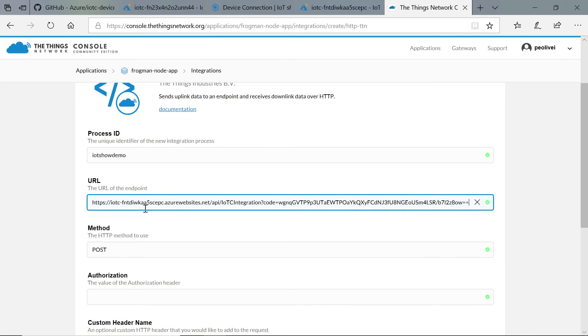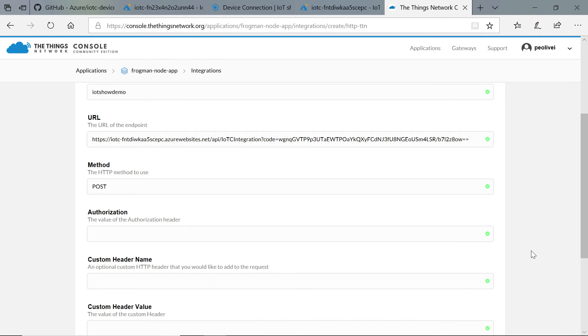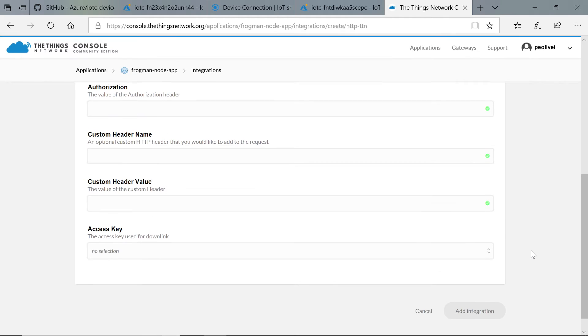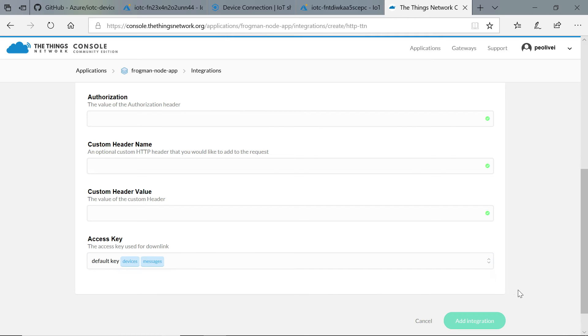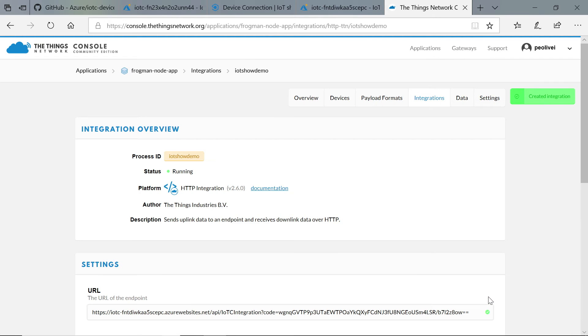We paste the Azure function URL here, then we're going to send a POST request. We need no authorization — that's because the Azure function endpoint URL is already protected by a function key, so everything is secure. We don't need any custom headers. Finally, we select which device keys we want to use from the Things Network console. Then we hit Create, and it should start working.